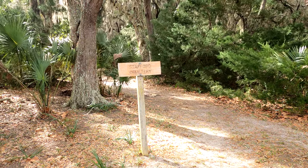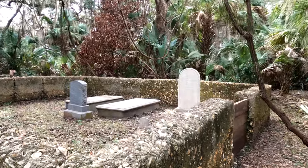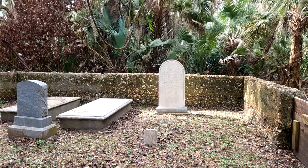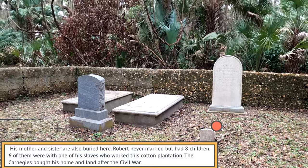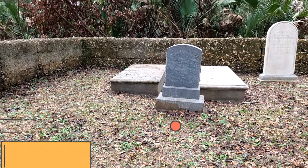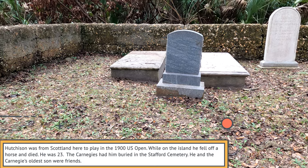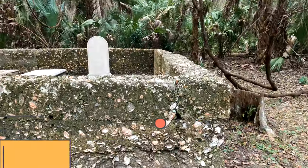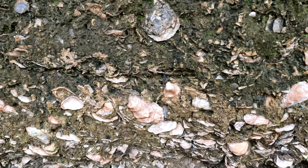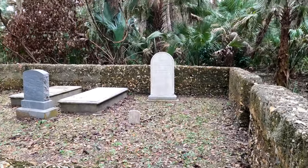This is the Stafford Cemetery. Robert Stafford looks like he died in 1877. Thomas Hutchinson — described as a professional and eldest son — born 1877, died 1900. Look at what this wall is made of. Is this oyster shells? Wow.